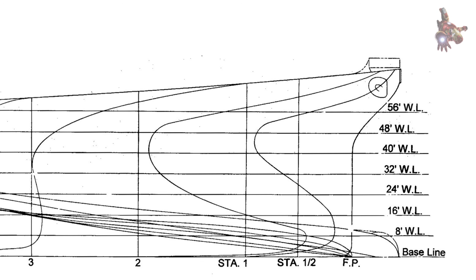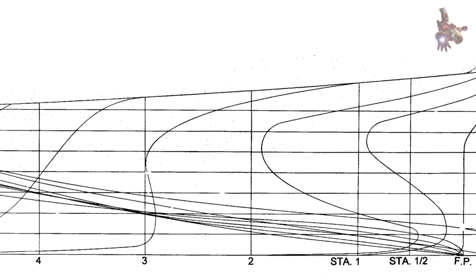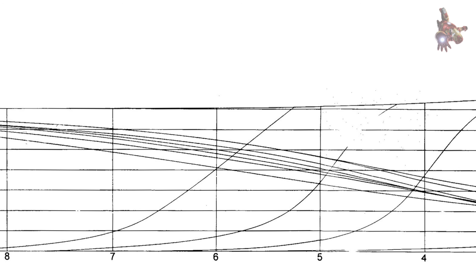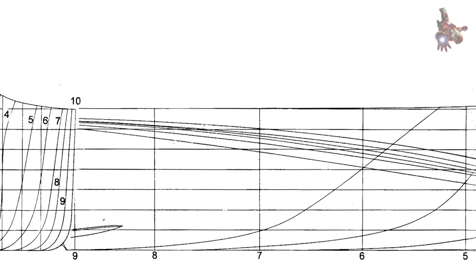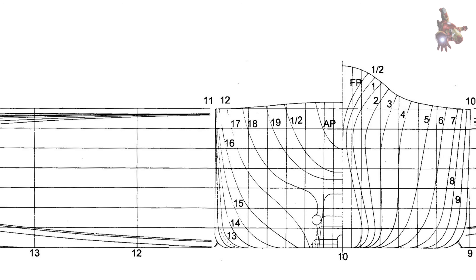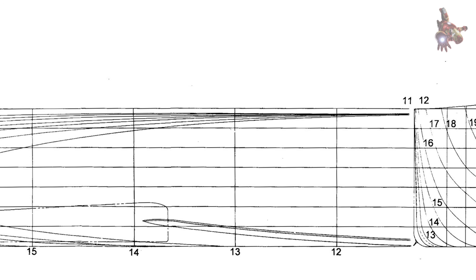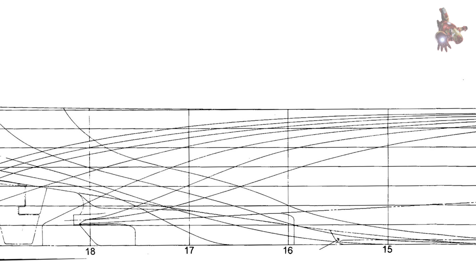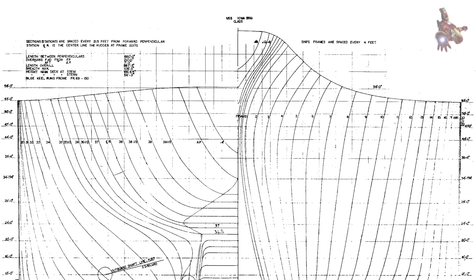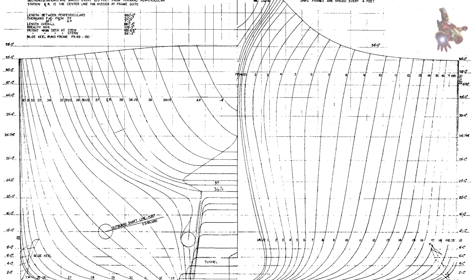The hull was lightweight relative to its size, thanks to high-strength steel plating, allowing it to carry thicker armor without excessive weight gain. Despite its speed, Missouri had an exceptionally smooth ride, as its fine hull form reduced bow waves and pitching, making it an excellent platform for gunnery. The propeller tunnels also served as natural torpedo defense zones. Due to its sleek design, Missouri had one of the largest turning circles among battleships, meaning tactical planning was crucial in battle. The hull lines were a perfect blend of power and precision, ensuring this battleship could maneuver, strike, and withstand enemy fire while maintaining speed superiority.